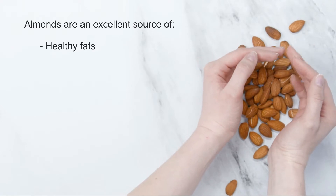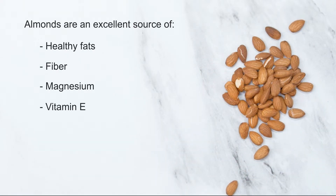Almonds are an excellent source of healthy fats, fiber, magnesium and vitamin E, so you should try to include about 10 almonds a day in your diet.